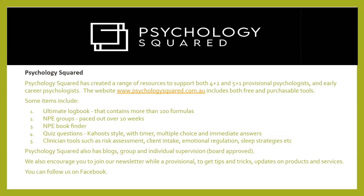Before we get started, just a brief about Psychology Squared. It has a lot of resources for provisionals, including a logbook that has a lot of formulas. There are also NPE groups run over a 10-week period, a free NPE book finder, and more than 120 questions in a kahoot style with an auto timer — a really fun interactive way of getting through questions. There are also some clinician tools to help you with your work.